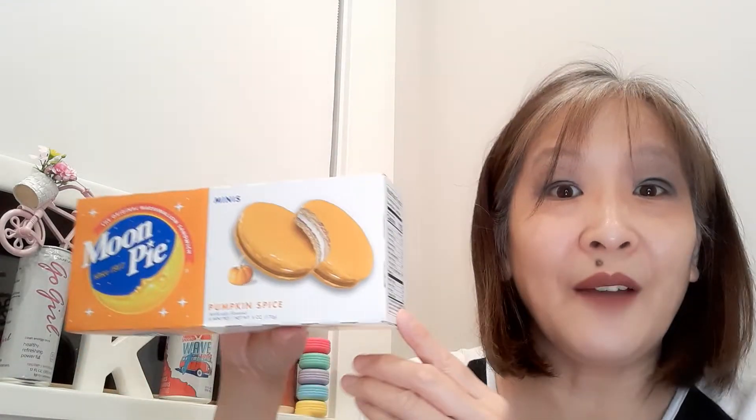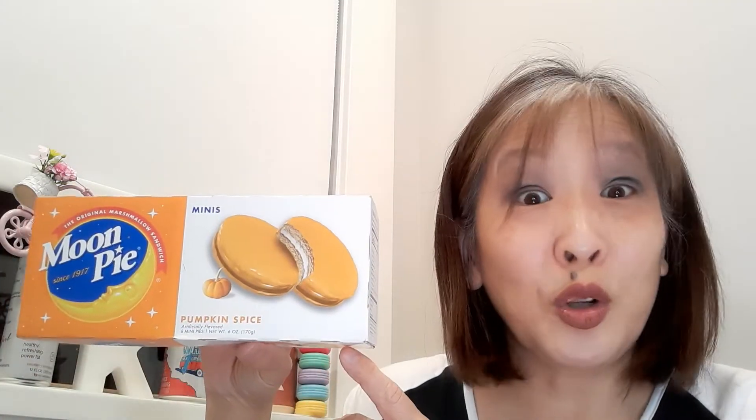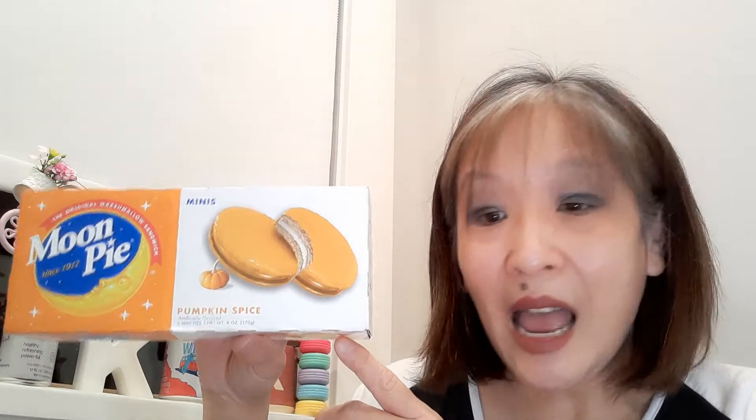I picked up Welch's Concord Grape Gelatin — this was still a dollar. And the last thing I picked up at the Dollar Tree was this pack of Moon Pies. I've never had a Moon Pie so I thought I'd try the Pumpkin Spice Moon Pie. These are the mini ones — you get six in here for $1.25 US. I thought I'd try it for Manger Monday. And that was all I picked up at the Dollar Tree.